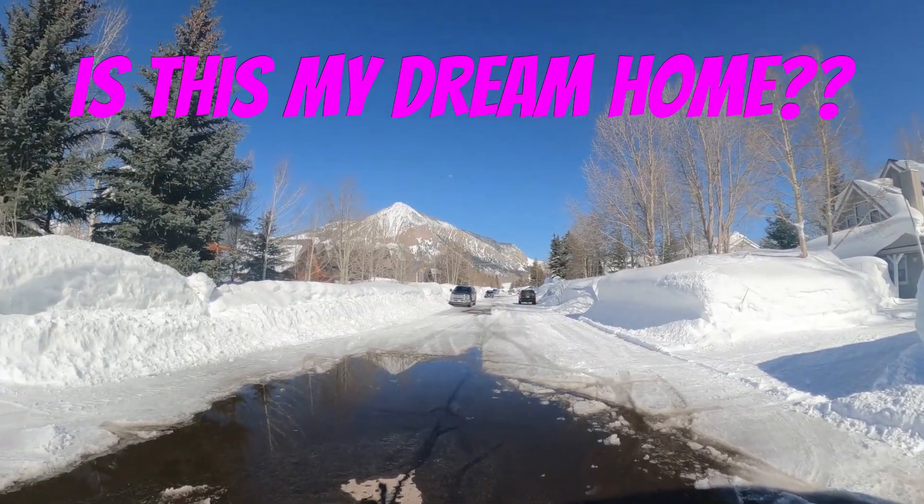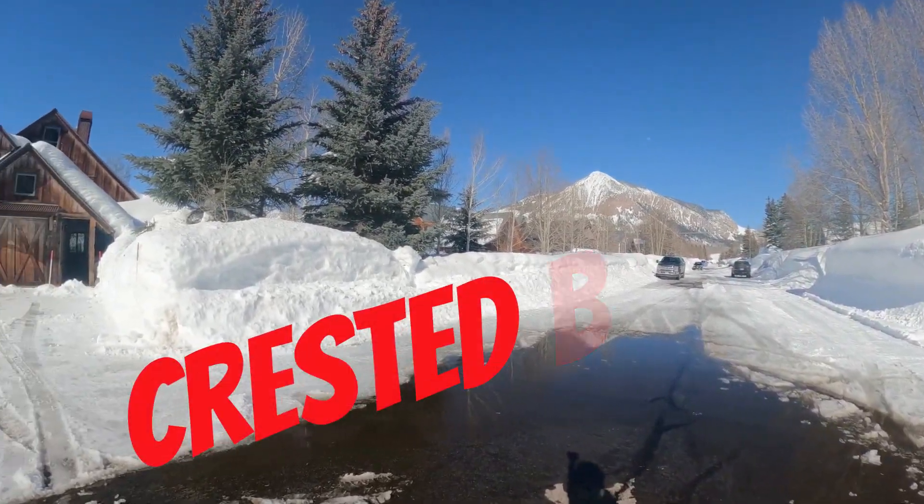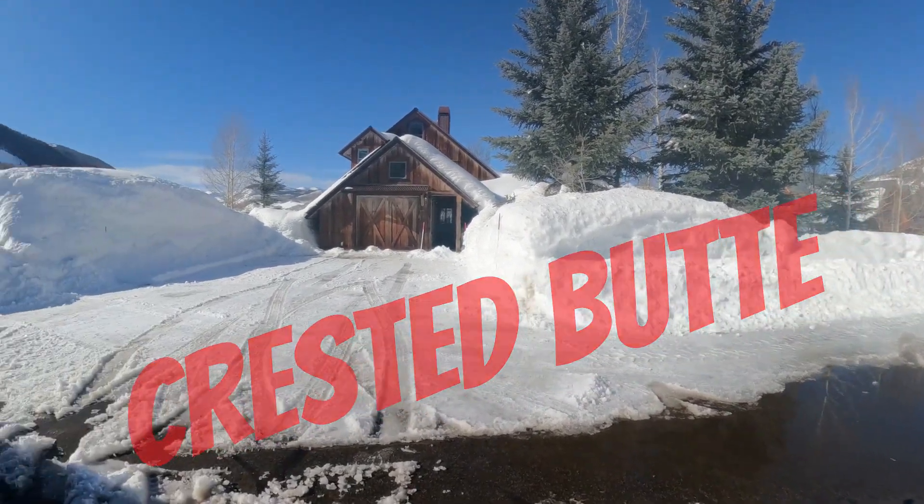It's going to be amazing. This is spring in Crested Butte, right? Puddle time, for sure.